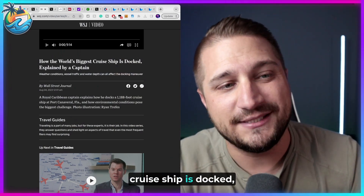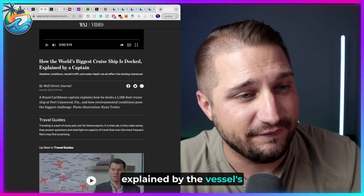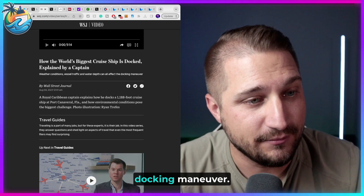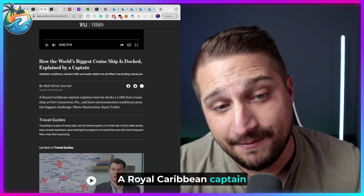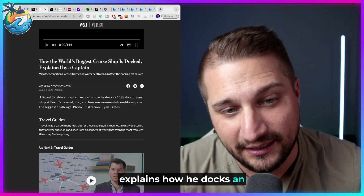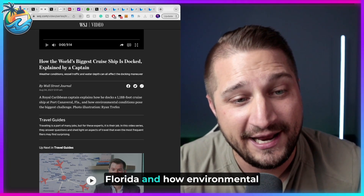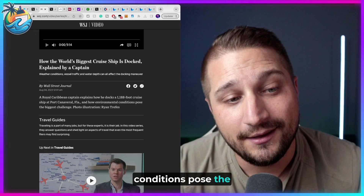How the world's biggest cruise ship is docked, explained by the vessel's captain. Weather conditions, vessel traffic, and water depth can all affect the docking maneuver. A Royal Caribbean captain explains how he docks an 1,188-foot cruise ship at Port Canaveral, Florida, and how environmental conditions pose the biggest challenge.